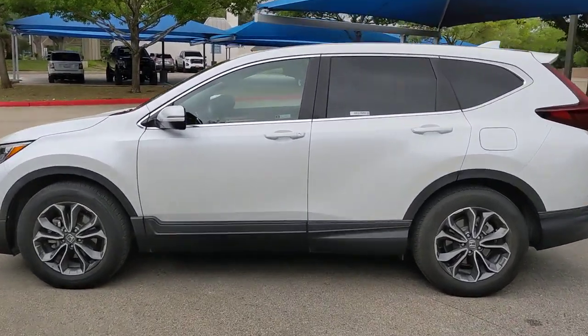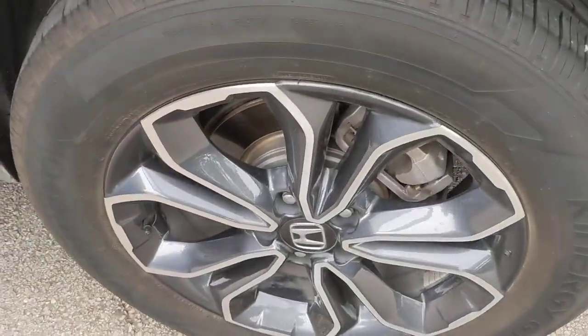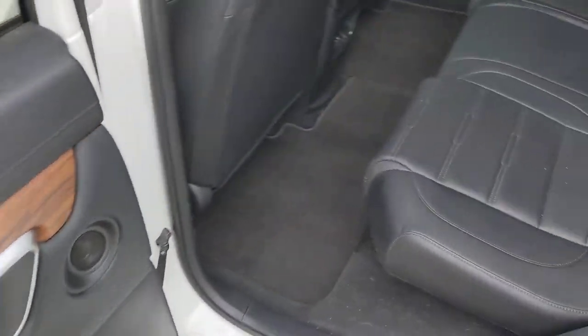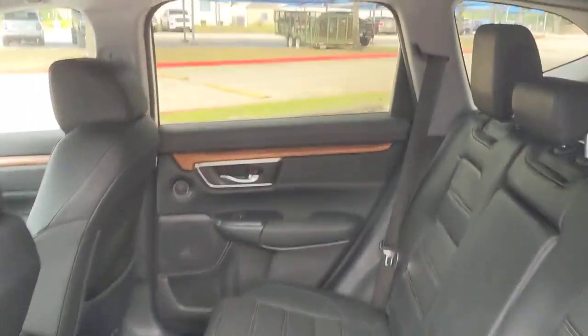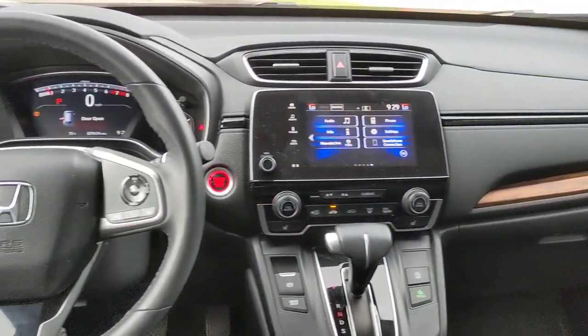These are just some of the great options this vehicle comes with: lane departure warning, keyless entry, sun/moonroof, backup camera, woodgrain interior trim, satellite radio, power passenger seat, fog lamps, power lift gate, and keyless start.